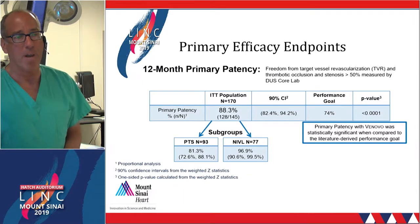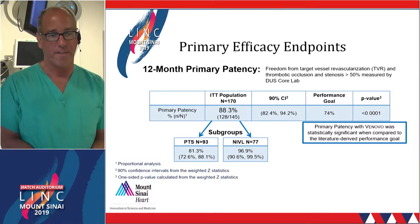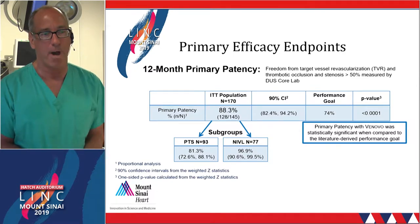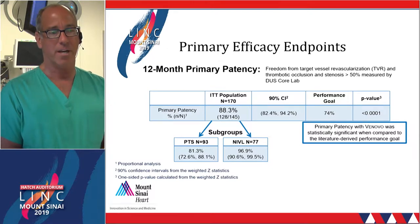From an efficacy standpoint, the primary patency at 12 months — independently adjudicated by a core lab using duplex — was 88%. This was far superior to the objective performance goal of 74%, which was pre-specified in the FDA trial design. When broken down by population, non-thrombotic lesions performed far superior with 97% primary patency at 12 months, compared to 81% primary patency in the post-thrombotic cohort. We will continue to see very divergent outcomes between these two cohorts as more trials come online.